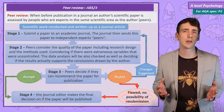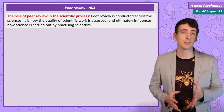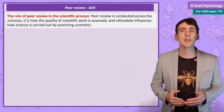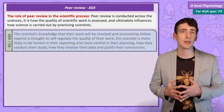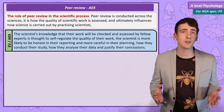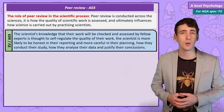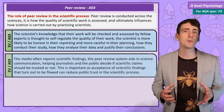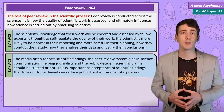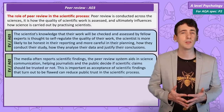So why do psychologists go through the process of peer review? This process has a few purposes. One of the main reasons is that it is a form of self-regulation within the scientific field. The idea is it keeps scientists honest and their work high quality, as they know their studies will be checked by fellow experts. Peer review helps to stop poorly conducted research being communicated to the public as scientific fact, helping to improve the credibility of science in general.